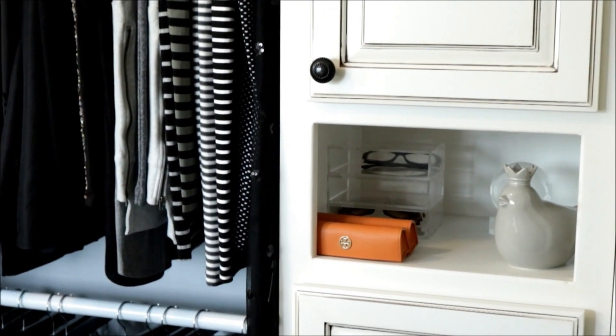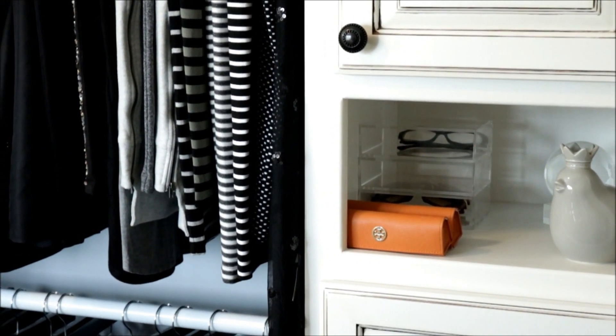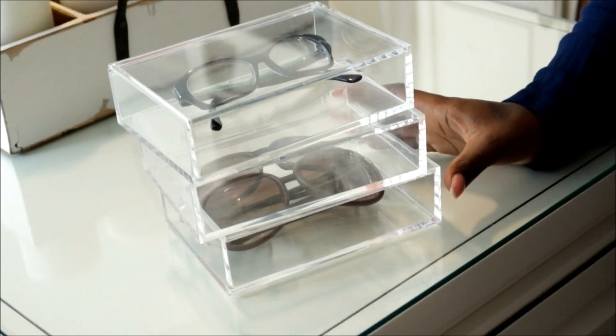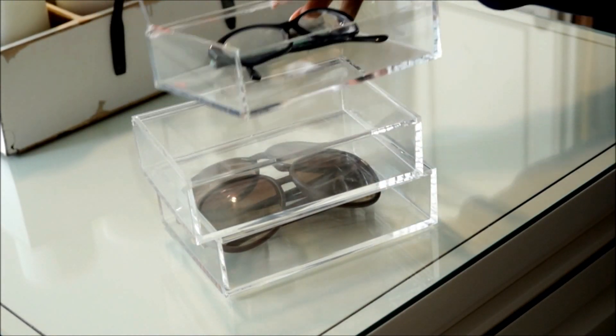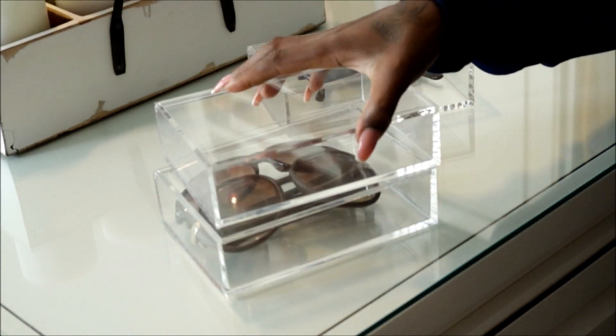This little cubby right here I have all my glasses and stuff. I'll try to put down in the description where I got these storage containers. I keep all my eyewear in these — they are super easy to store everything in. I got these from TJ Maxx.